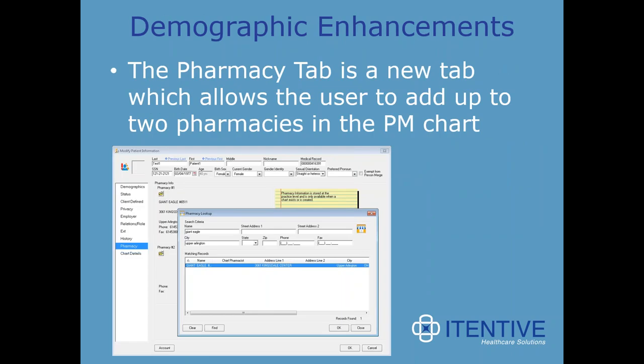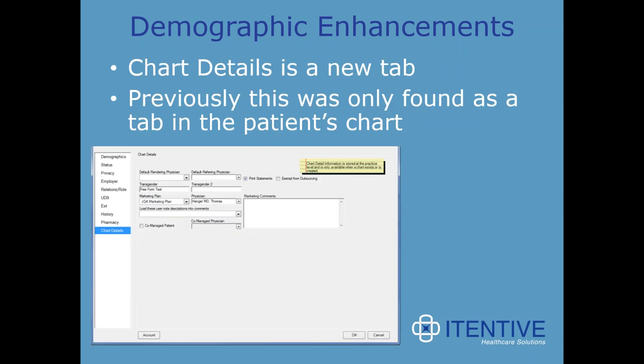A new pharmacy tab allows users to add up to two pharmacies in the PM chart. Before, you could not add pharmacies from the PM side. This will make e-prescribing much easier for clinical staff since pharmacies should already be in the chart. The last new tab is chart details, previously only found in the patient's chart. It allows the user to enter information at the chart level for a patient that can then apply to individual encounters without having to go into the patient's chart.